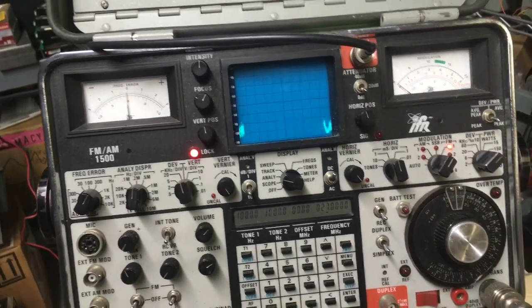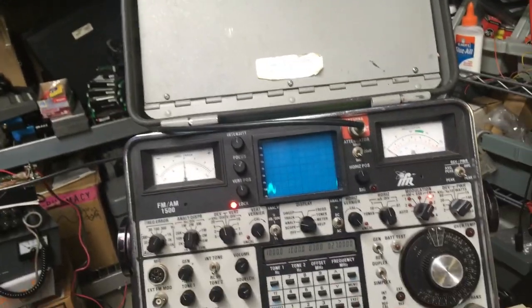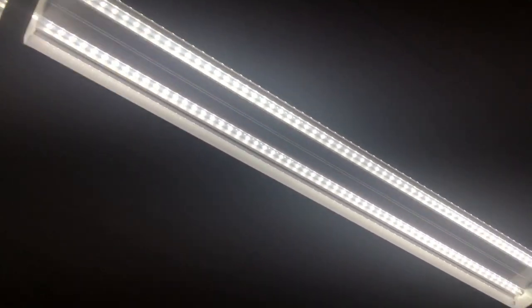Hi, Paul here, K8IO. I'm going to talk about LED lights. I've got some really nice LED shop lights. Sorry for burning your retinas out there.